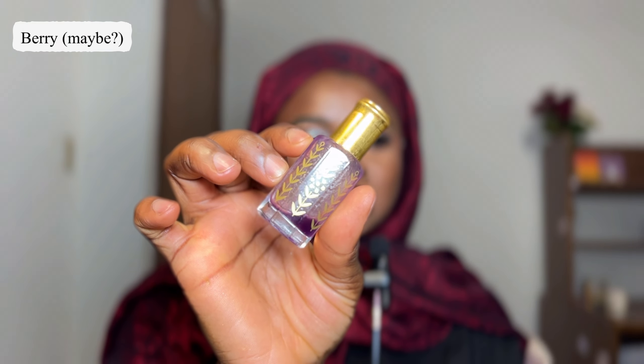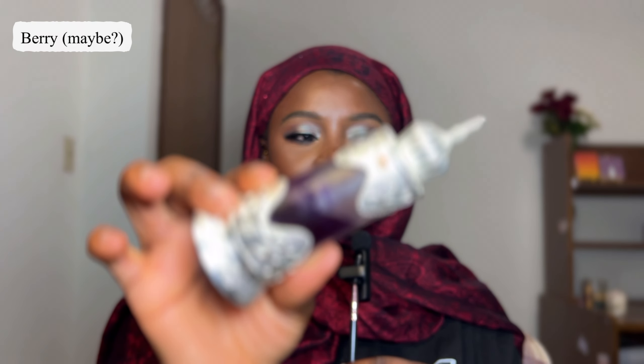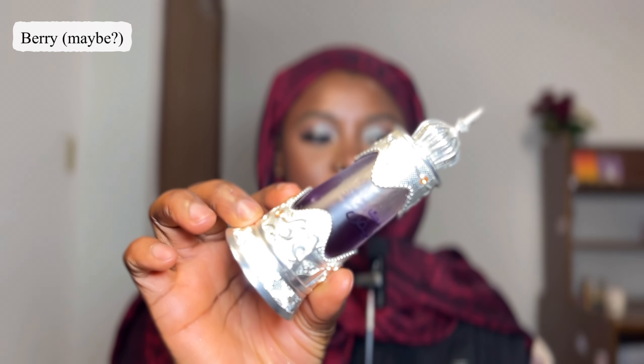The one in second place for me is the purple one. I poured it into a different bottle because it's just easier for me to use it that way. Of all the oils in this collection, this one smells the cleanest — like soapy, detergent kind of clean. It's very, very clean, a little sweet, but that is clean.